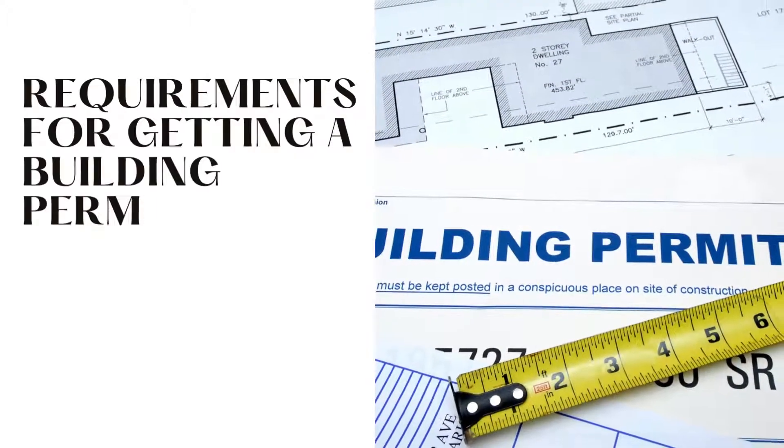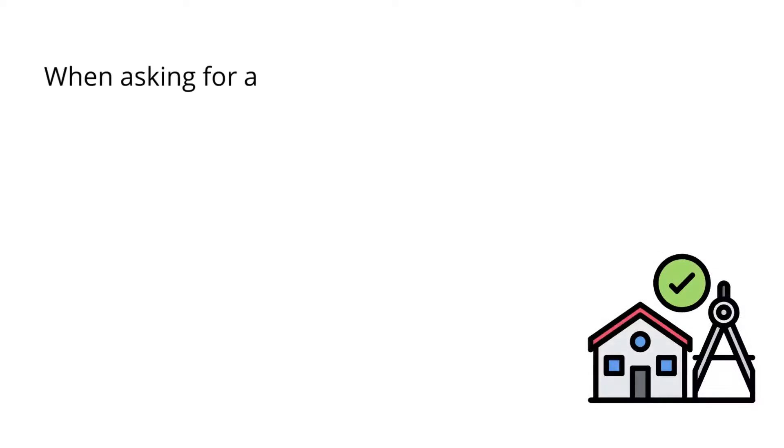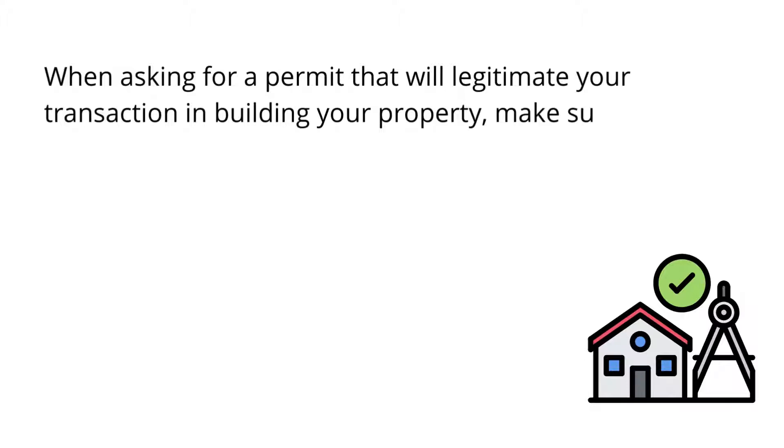Requirements for Getting a Building Permit in the Philippines. When asking for a permit that will legitimate your transaction in building your property, make sure to prepare all these documents that you will need during the process.